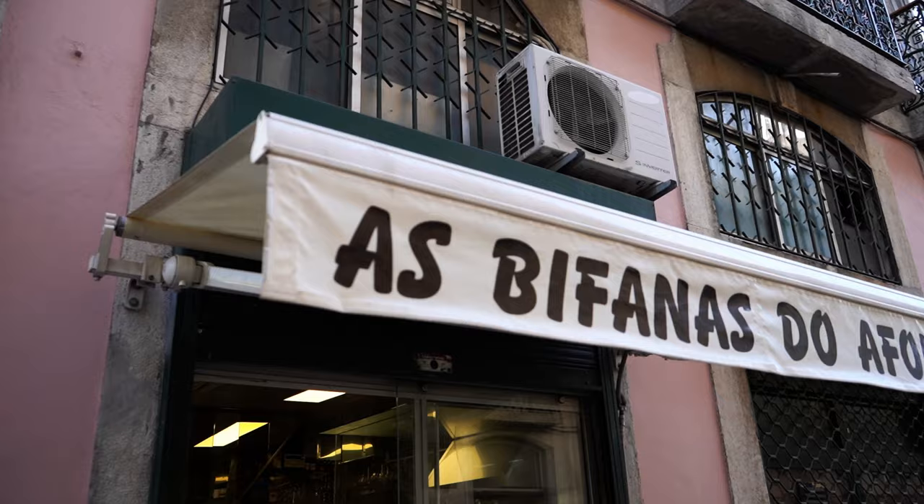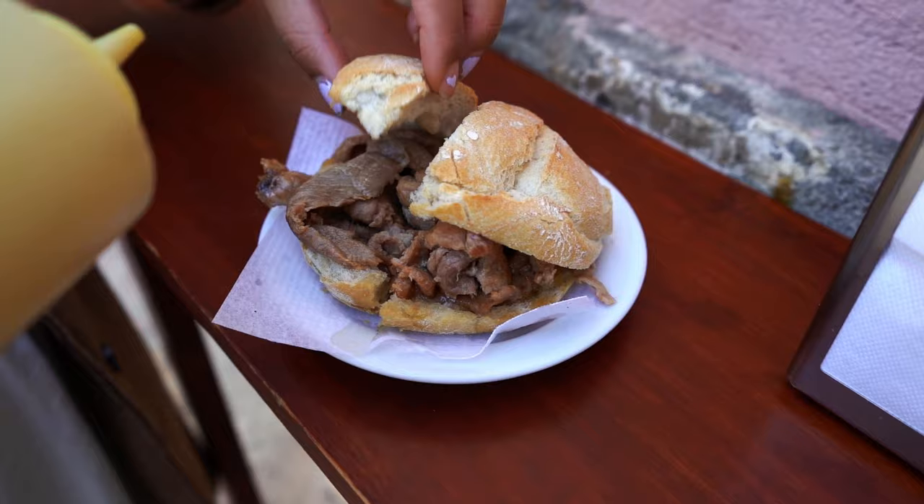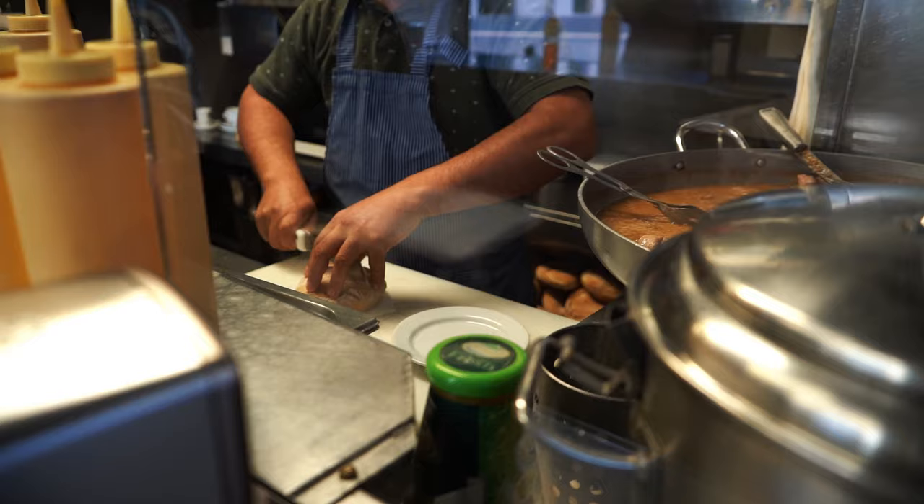We made it to our next spot — the cheap eat of the day. It's called Bifanas de Alonso, one of the most popular spots for bifanas in Portugal. If you don't know what it is, it's basically a pork sandwich with a lightly toasted bun, eaten with some mustard. They're different in the north than in the south — here they hit the pork with a mallet, season it with garlic and spices, then serve it with a simple sauce. It costs between two and four euros depending where you get it; here it's about €2.50.